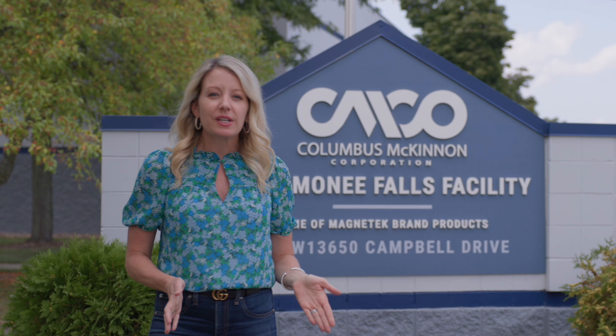So what will the next 25 years look like for Columbus McKinnon? We look forward to finding out. Thanks for watching Built to Last — see you next time.